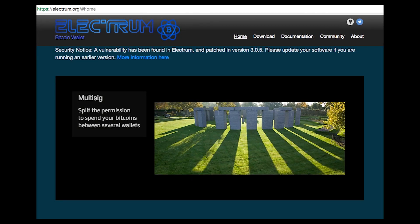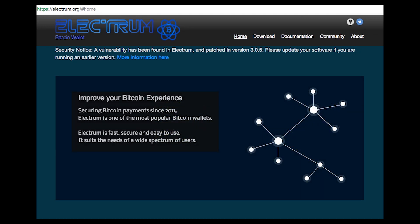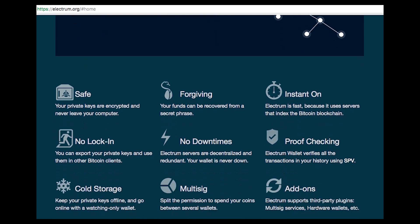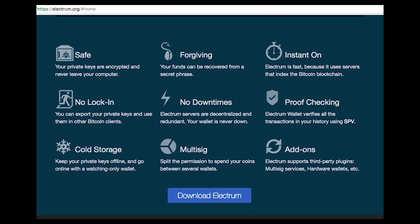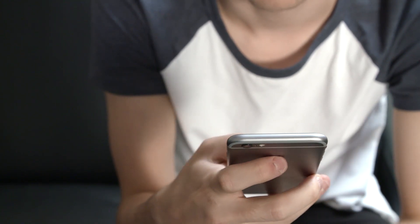The next type of wallet is a web wallet. A web wallet has two components: an app and a website. Web wallets have the same disadvantage as custodial wallets. An example of a web wallet would be Electrum.